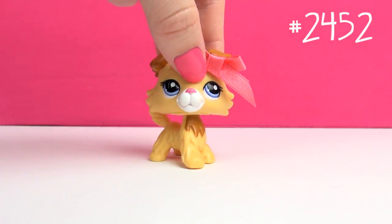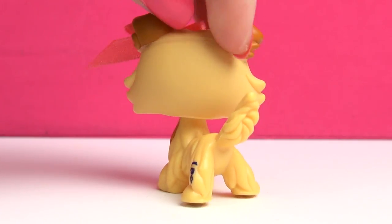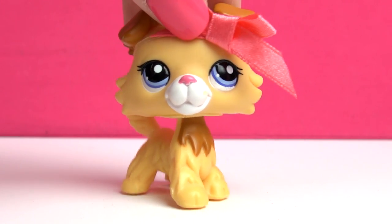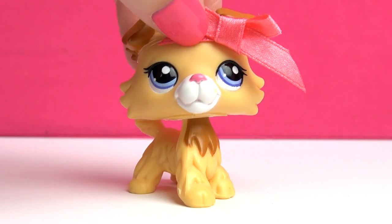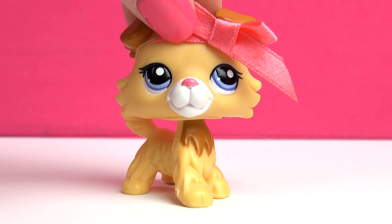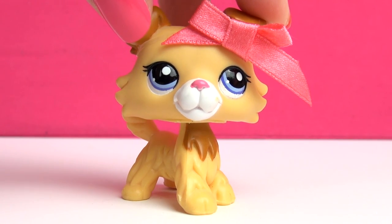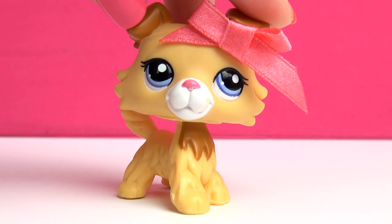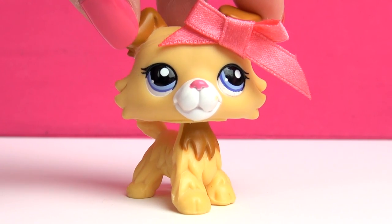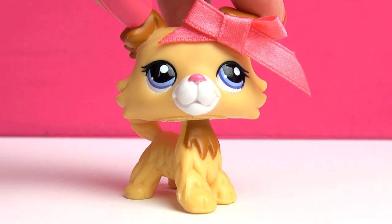The last one is this Collie, and she might be the most plain one, but that's because she was a blind bag pet. Sometimes less is more, and with this one I think that is definitely the case — she's really, really pretty. This is the last G2 Collie that Hasbro made, which is pretty sad. I really hoped that when Hasbro came back to doing the G2s after doing the G3s they would do a new Collie, but sadly they didn't.